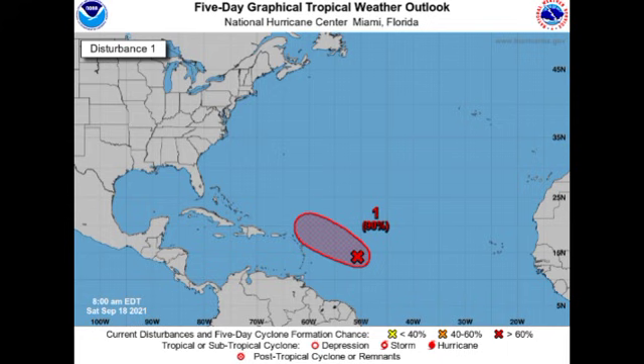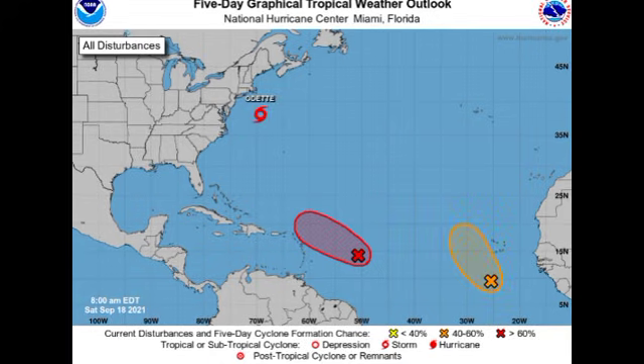It seems as though we will be using the auxiliary name list this season, because after Peter we only have five names remaining. There could definitely be five or more storms between now and the end of November. Hopefully we have no more big surprises for the rest of the hurricane season. If you are in Newfoundland you might feel some impacts from Odette as it makes its way by — some strong winds, but nothing too impactful causing very bad damage.